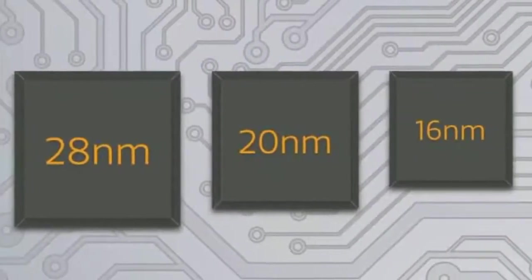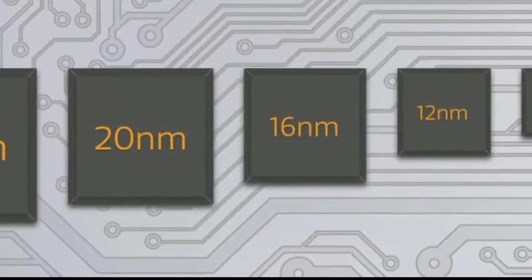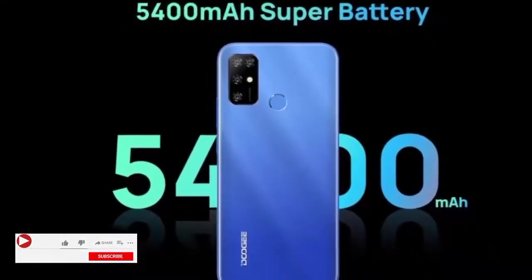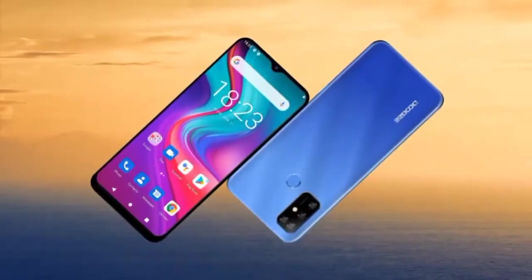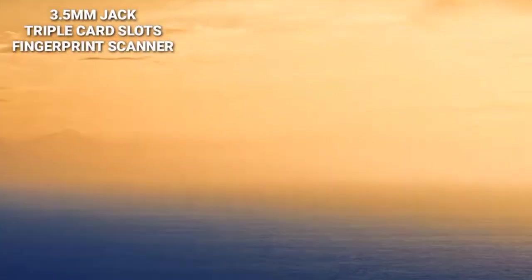SOCs like this usually cause a large amount of heat on a smartphone, which can drain battery life significantly. However, that should not be a major issue because the phone has a very large 5400mAh battery, so regardless of how much heat the SOC produces, the battery life will definitely sustain you.